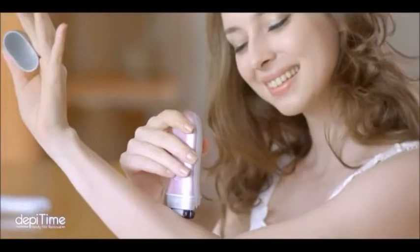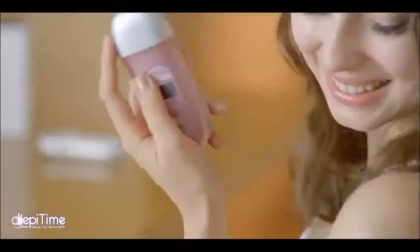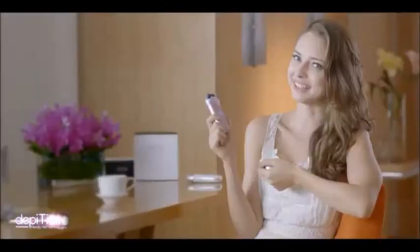My body hair actually becomes thinner after using DepiTime. The heated line DepiTime hair removal is amazing. My skin stays smooth and I even have to remove my hair less frequently.